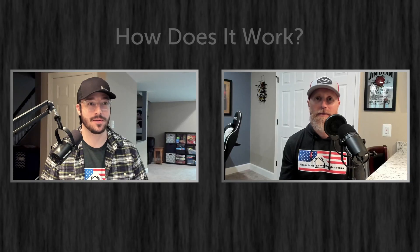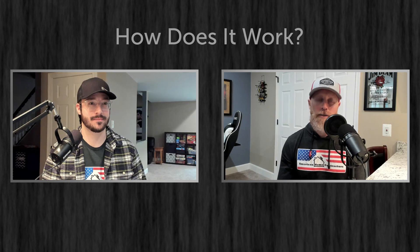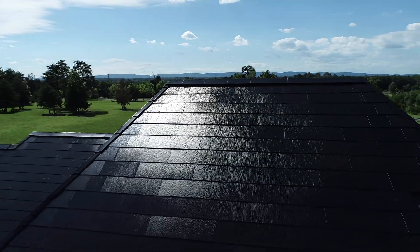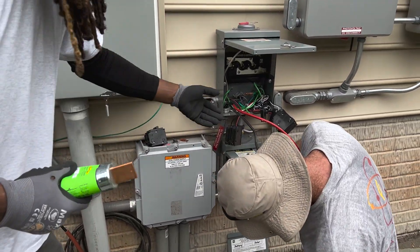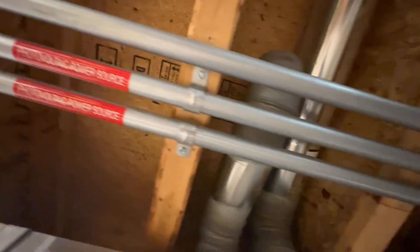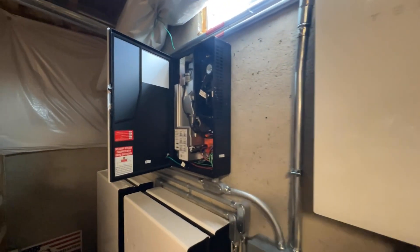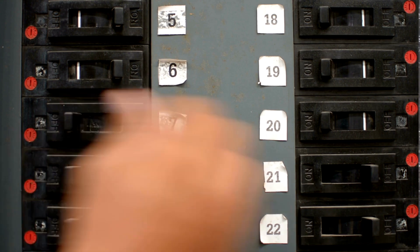The Tesla Solar Roof is beautifully integrated solar into a roofing system. It produces clean electricity from the active tiles in the roof system. That clean electricity is in the form of direct current. It gets run through wires down through conduit into the inverter. The inverter takes that direct current and turns it into alternating current, which the house uses. Then that goes into the panel and out to the various breakers and appliances, outlets, switches — everything the house uses for electricity.